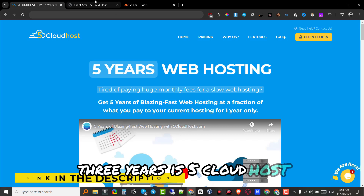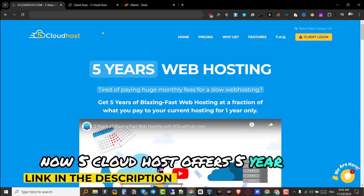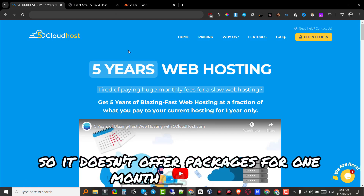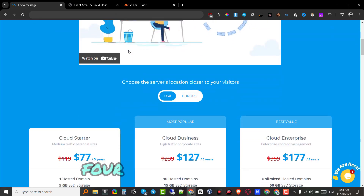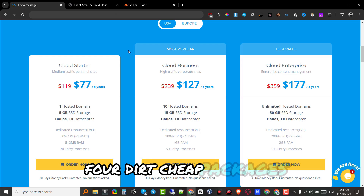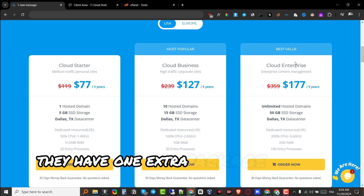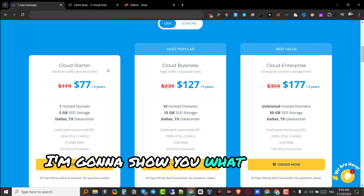Without any further ado, the platform I have been using for the past three years is Five Cloud Host. Five Cloud Host offers five-year web hosting — it doesn't offer packages for one month or one year. It offers five years of hosting for dirt cheap packages. They have three main packages, plus one extra package inside the client area which I'll show you in a minute.